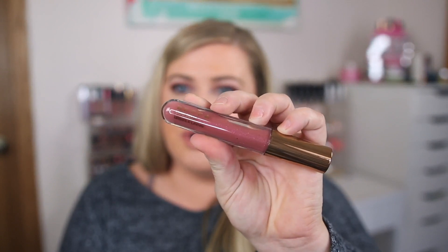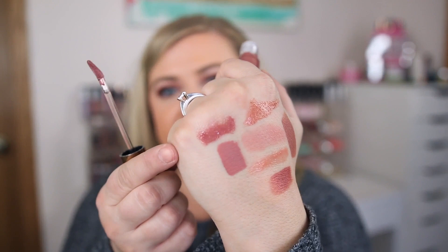I also got Molten Mauve from the Volcano Goddess collection — another gloss. It's so pretty, like mauve with gold shimmer. Stunning! Lots of new lippies to try.